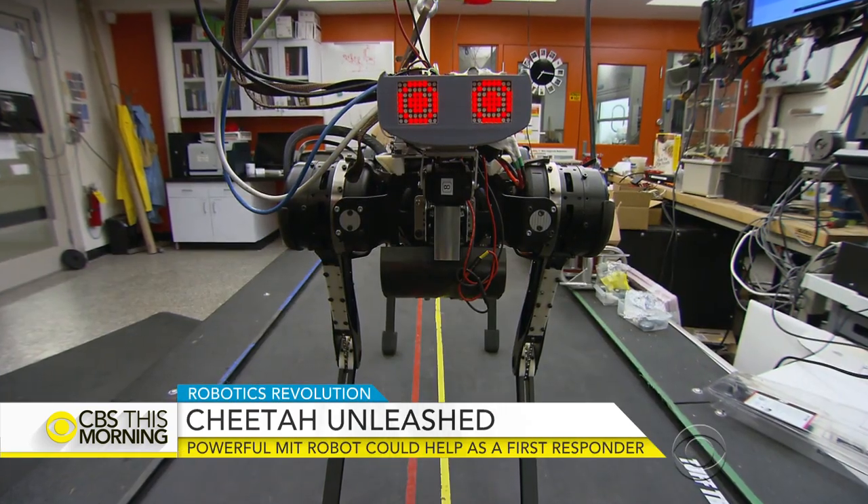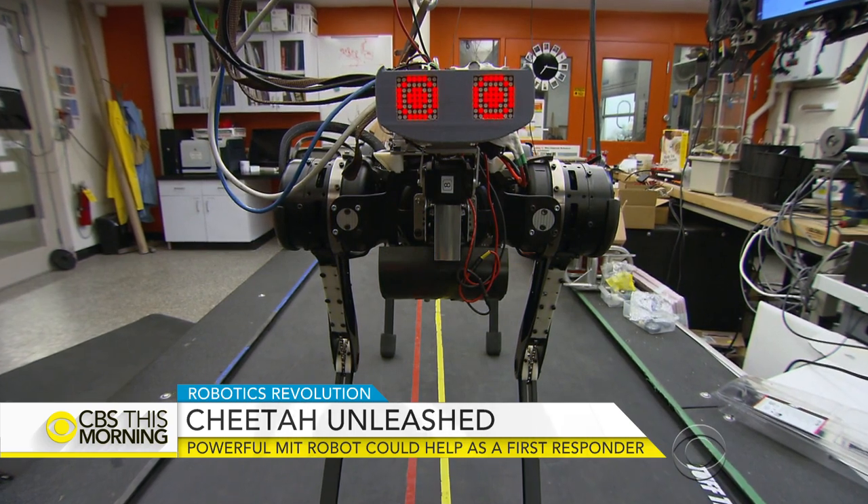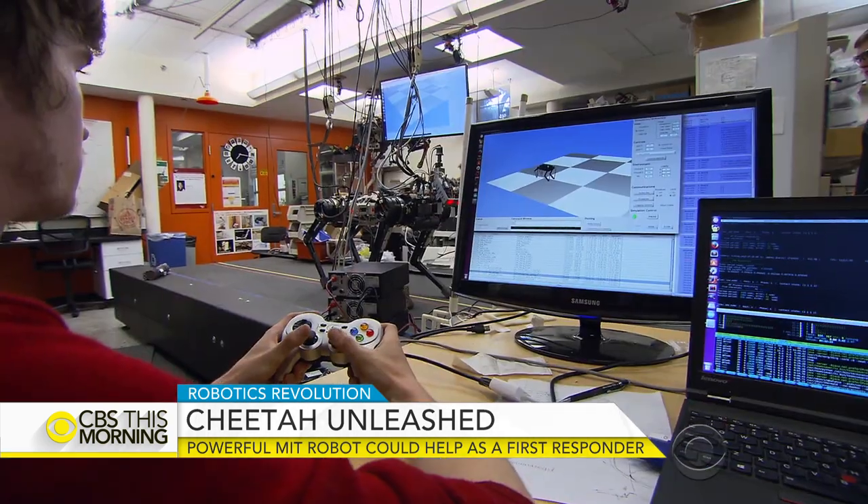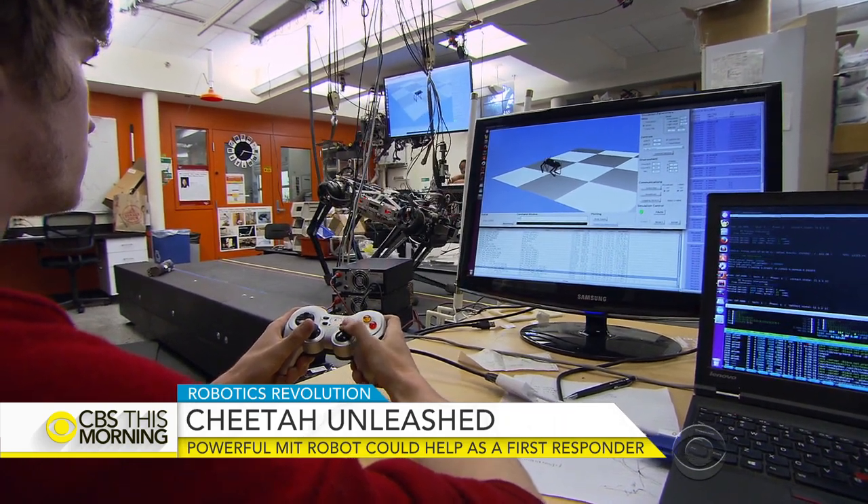Alexa, open cheetah. Cheetah even responds to commands powered by Alexa voice technology. Welcome to MIT Cheetah Control. And it packs sensors similar to the ones used in ballistic missiles.